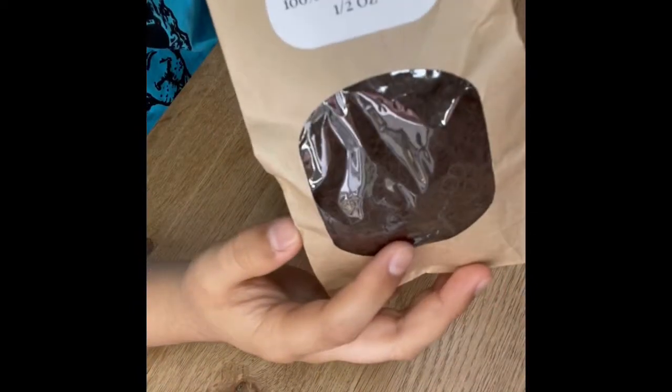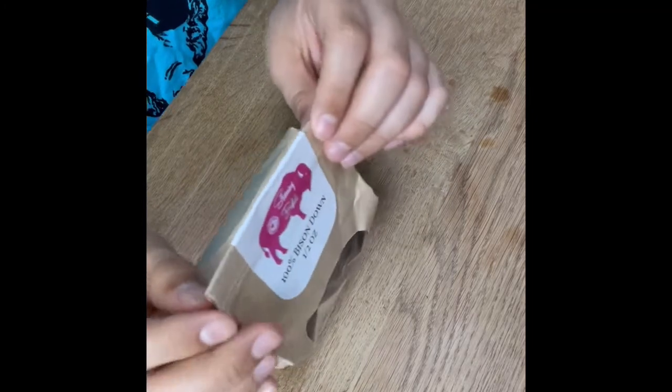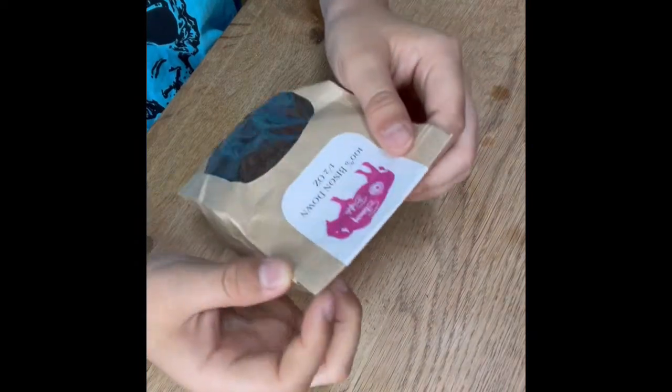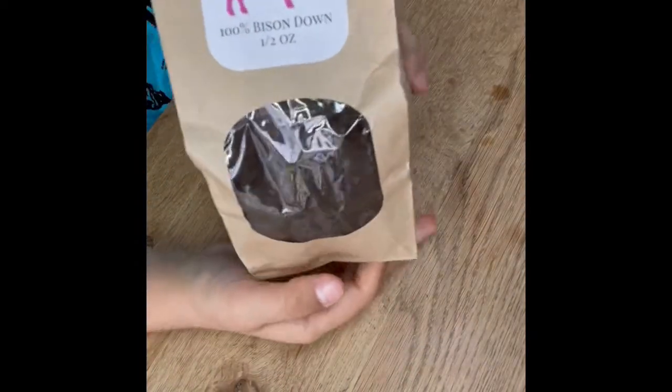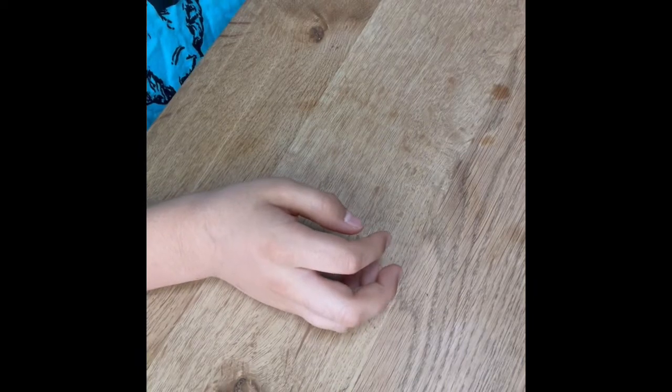Then I got some bison down — 100% bison down, half an ounce. Bison down is very expensive, so I only got half an ounce. I've never spun bison before, so this will be a really fun experiment. That's all I got — I can't wait to play around with all these new fiber goodies. I hope you enjoyed this haul video. See you guys next time, bye!